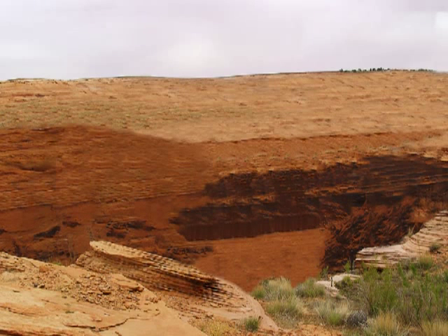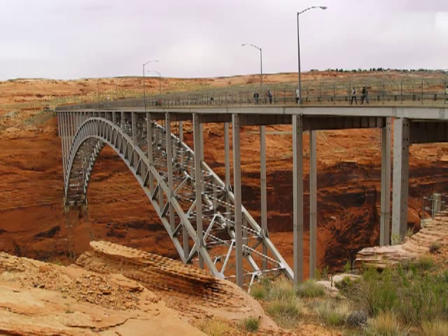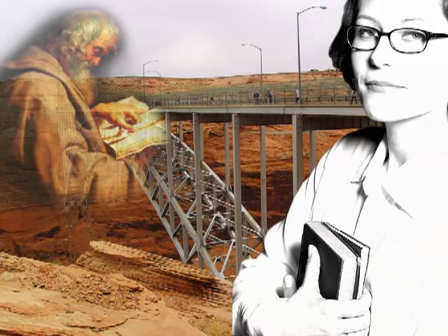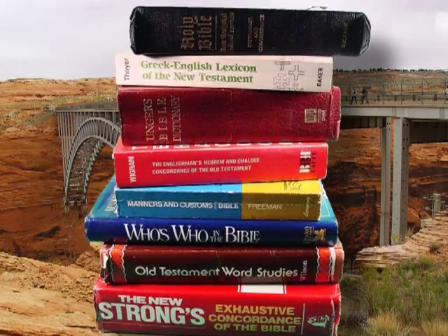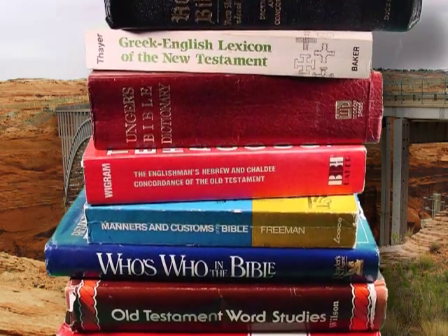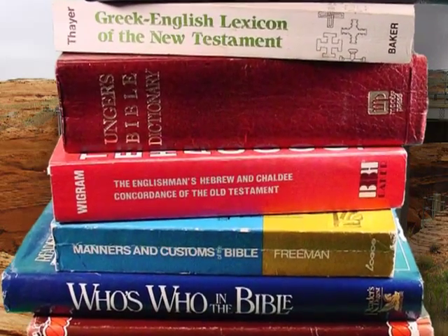The remaining books we will consider are designed to bridge the three remaining canyons that separate the student of the Bible from the perspective of the Bible author. These three canyons are the cultural, historical, and geographical barriers. We will consider these research books together because the information presented by each book has a tendency to overlap between the three remaining barriers.